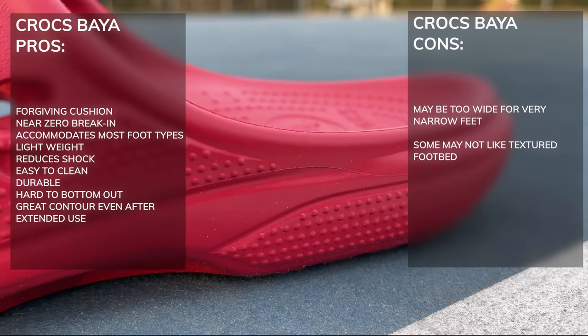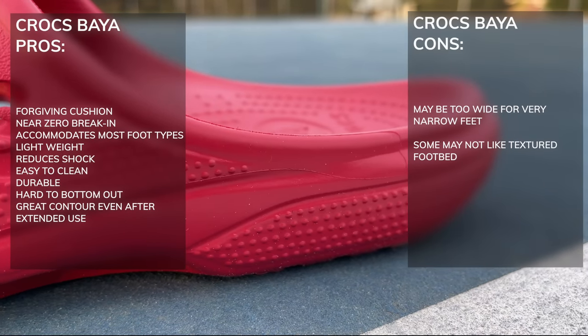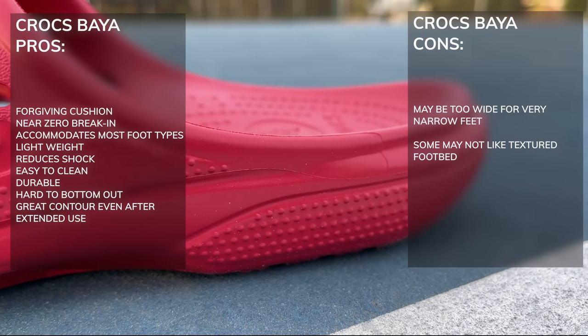But in terms of comfort, support, as well as odor resistance — as well as the Hokas — there's really nothing better on the market, and they've kind of been my favorite for years now. Remember, in terms of recovery footwear, it really depends on how you like to recover.